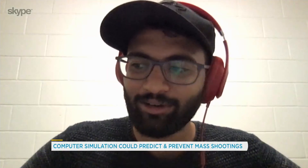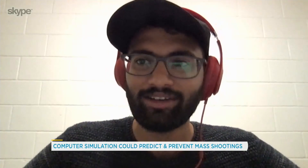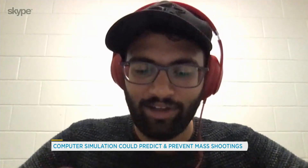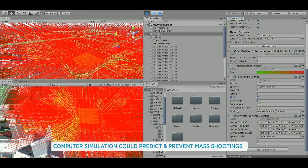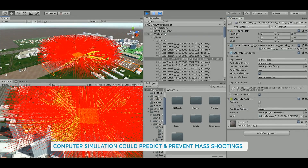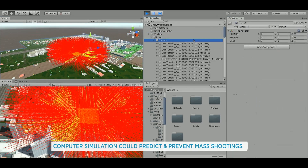So basically what we're trying to do is we'll have this 3D environment which models the real world. Let's say you have a concert or a venue that you want to protect — we'll model that in a 3D environment, and then we'll analyze that space and look at what, around a certain radius, is the best spot from where someone can attack from.